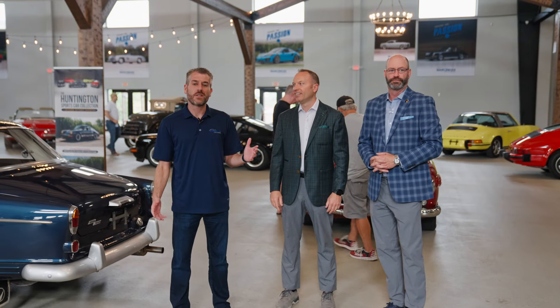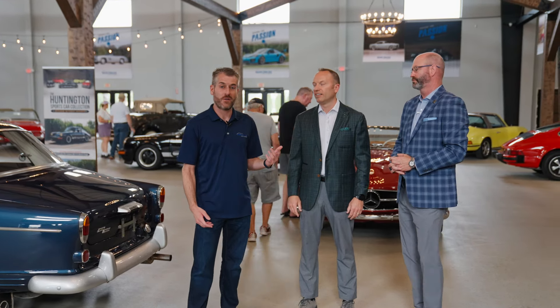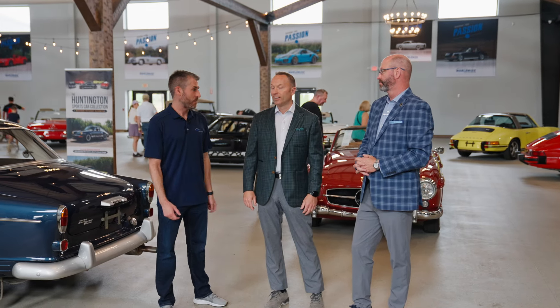Hey guys, Elliot here from Worldwide TV and I'm joined by John Kruse and Rod Egan, two of the head honchos around here. We wanted to take you on a quick tour of some of the unique offerings that we're going to be selling today here in Auburn, Indiana. John, what do you want to show us?